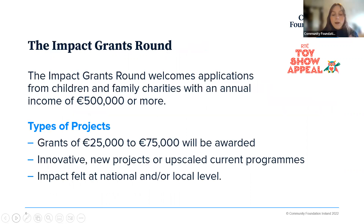The Impact Grants Round is our larger grants round for larger charities. We're inviting children and family charities with an annual income of 500,000 or more to apply. This income will be checked in your annual accounts, so make sure you're aware of which category you fall into. Within the impact grants round, we'll be making grants of 25,000 to 75,000 euros for innovative new projects or significantly upscaled programmes currently running. We're looking for impact to be felt at a national or local level — projects making national change or real local change that will be felt at the community level.